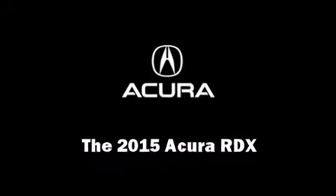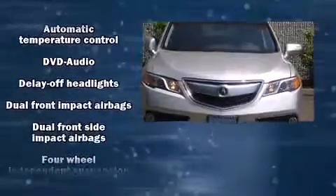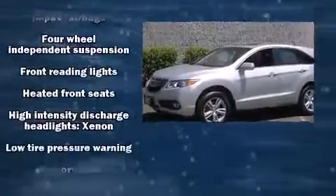The 2015 Acura RDX. All of the premium features expected of an Acura are offered including heated seats, power door mirrors, and much more.